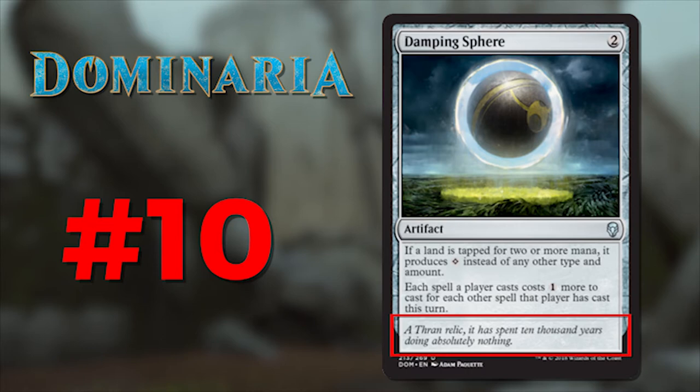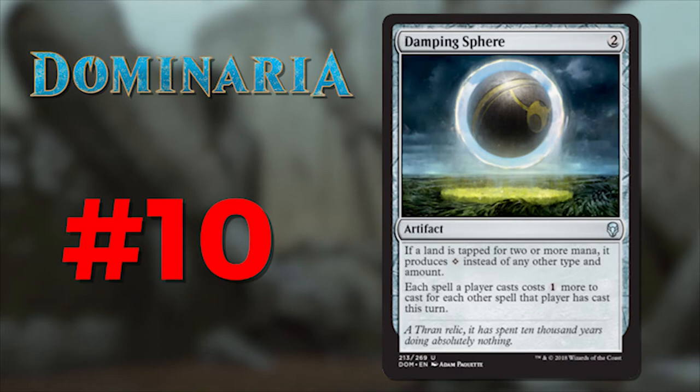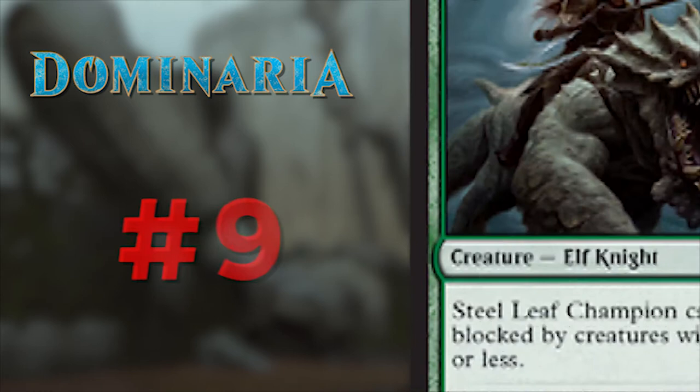Number 10 is Damping Sphere. The flavor text reads: 'A Thran relic, it has spent 10,000 years doing absolutely nothing.' I love this — simple, elegant, and hilarious. This text embodies everything that this artifact does, basically summed up in one word: no. You think of the combo player getting his spells lined up to go off — no. You think of the player with Gaea's Cradle about to tap for a bazillion mana — Damping Sphere says no. I love the card, I love the text. Well done.